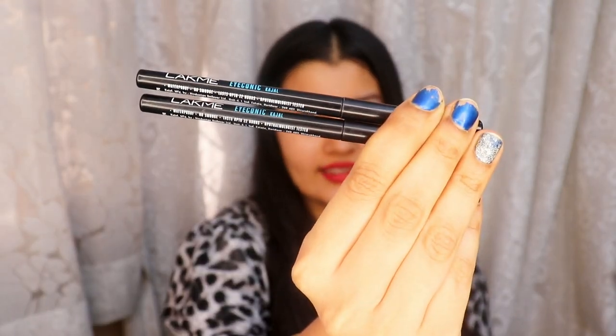Each of these retails for at least 495 rupees, but on Amazon they're available at amazing discounts. By the way, all of the kajals I have you can find on Amazon, and Amazon is currently running a huge sale on beauty and fashion products, so you'll definitely get all of these on amazing deals.